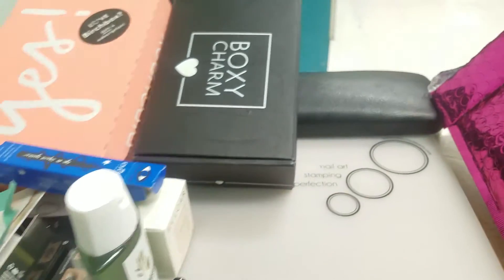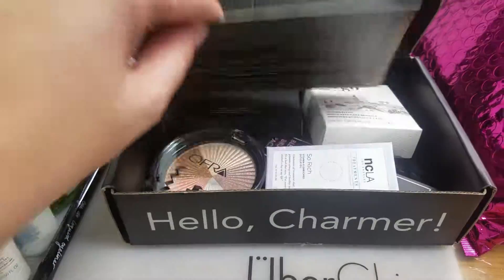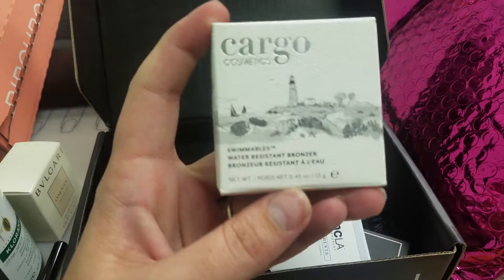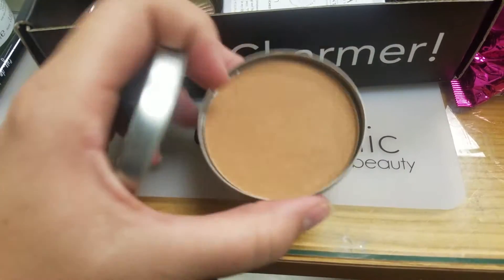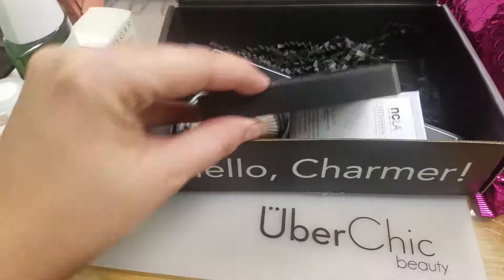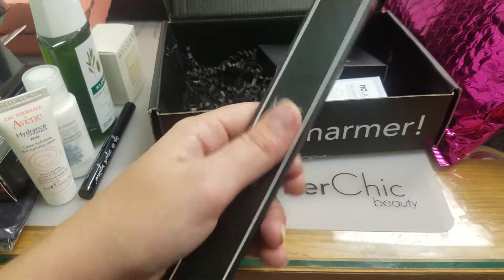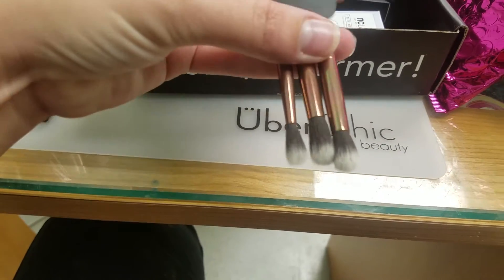Next we will open our BoxyCharm. It has a little card that tells about each item and the full-size price. Here is a Water Resistant Bronzer by Cargo — a pretty good color for my skin tone. Then we have a highlighter palette, and an Eye Blender Brush Pack by Luxie. These are the brushes — it looks like the same brush in three different sizes, and they are a really pretty color.